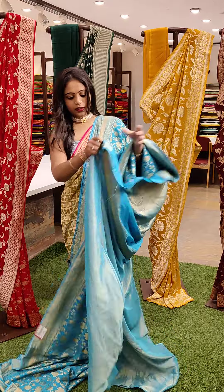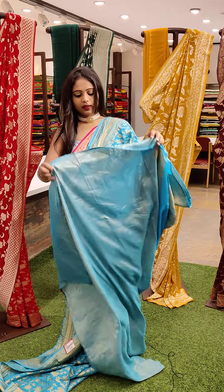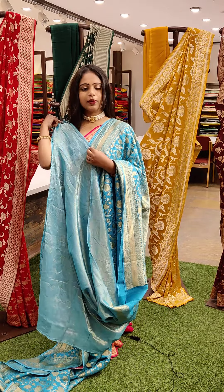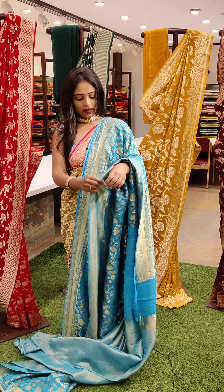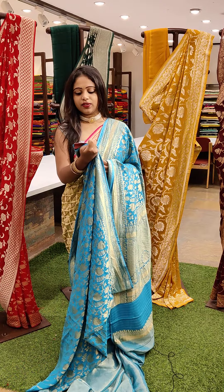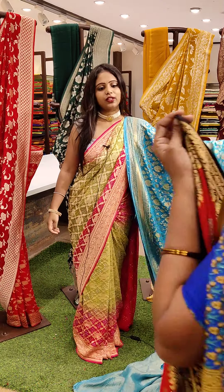And we have also got a blouse which is like a shimmery kind. So this is how the blouse looks — very beautiful and different. And the saree price is ₹7,349.